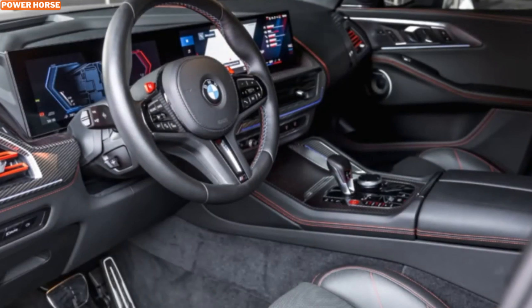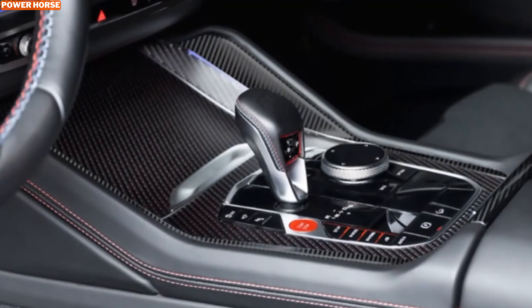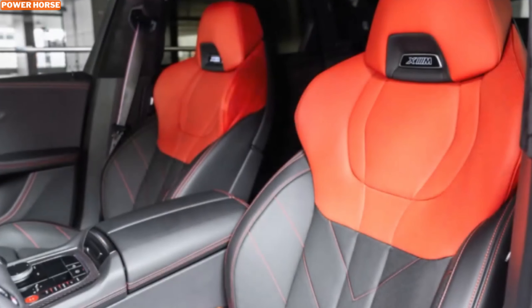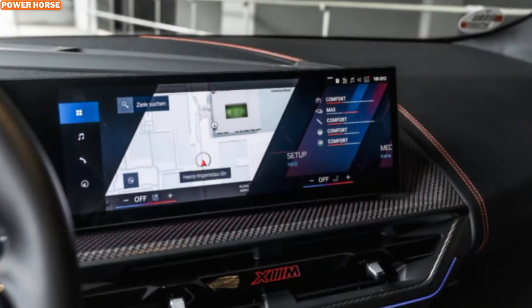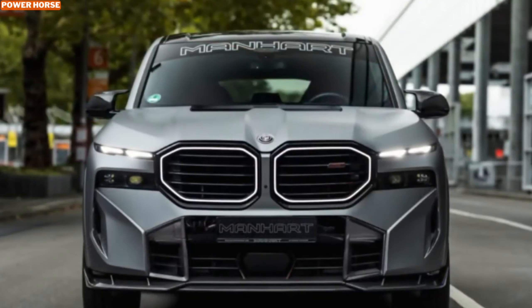So what do you think about the Manhart NHX M900? With 900 horsepower, an aggressive design, and more power upgrades on the way, this is an SUV that's truly in a class of its own. Whether you're a fan of high-performance tuning or just appreciate cutting-edge automotive engineering, the MHX M900 is something to behold. If you enjoyed this breakdown, be sure to hit the like button, subscribe for more content on the latest automotive innovations, and let me know in the comments — would you drive this beast? Thanks for watching, and I'll see you in the next video.